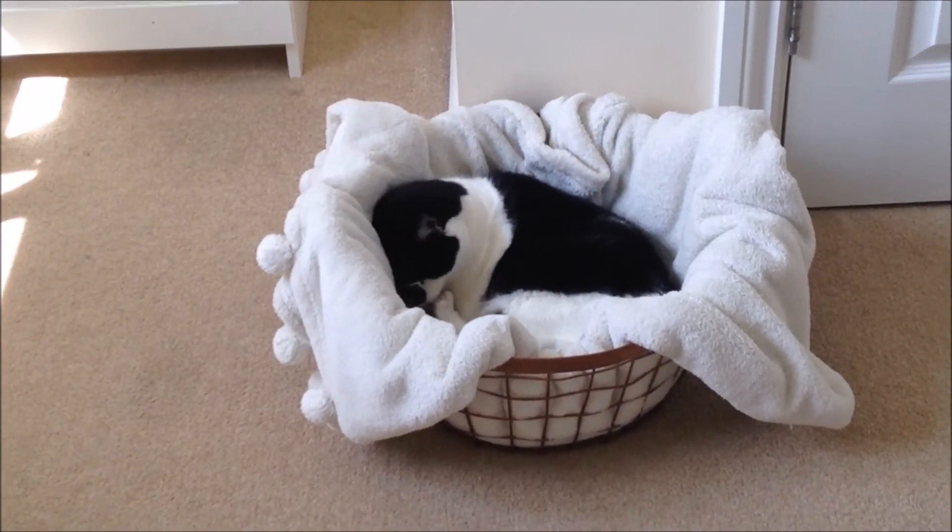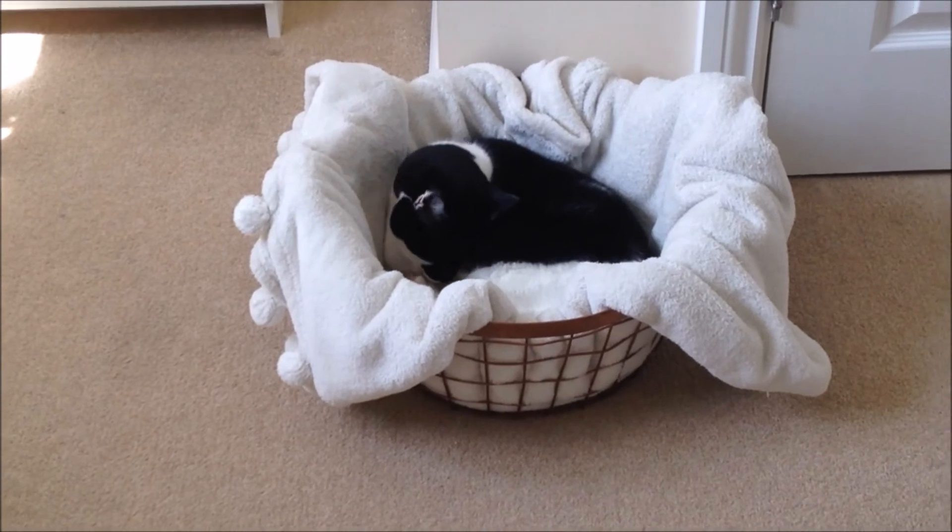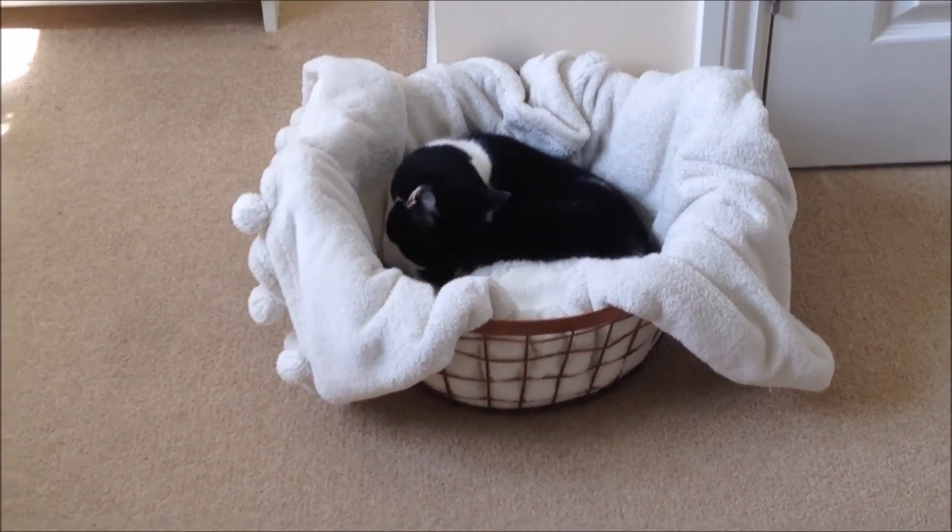And last but not least, I had to make a little bed for my cat Ethel, who always likes to be where I am.